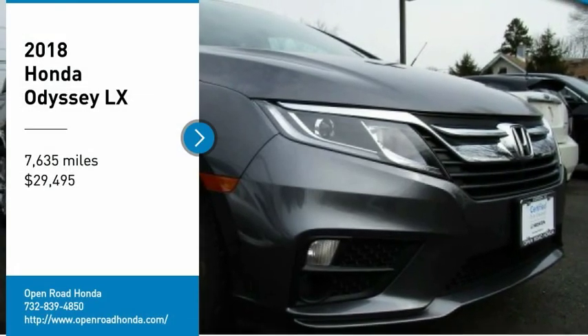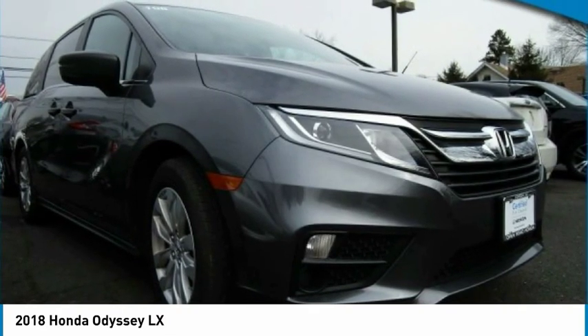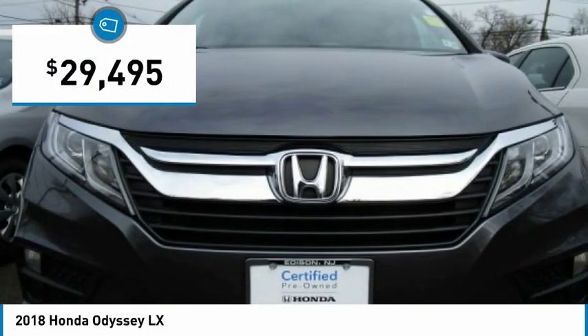Make a great choice today with the 2018 Odyssey. The Honda Odyssey is a showcase of distinguished style, captivating technology, and advanced safety features — a must for all families. And it is priced below $30,000.